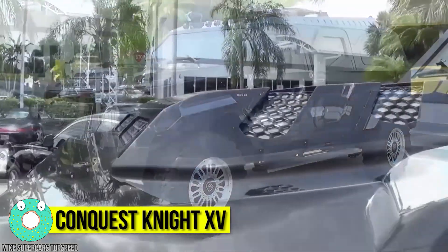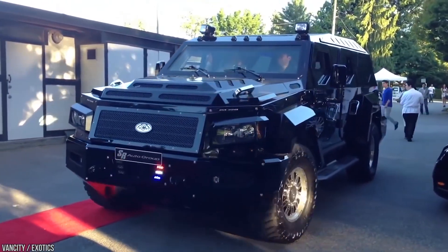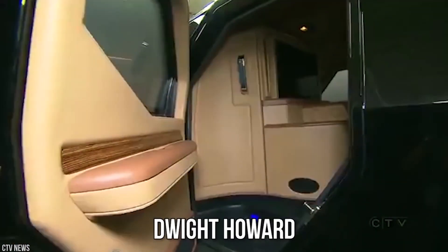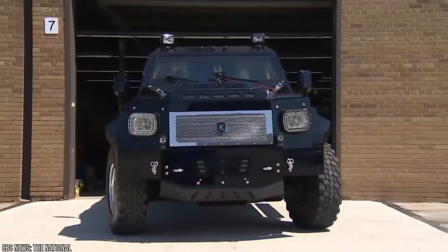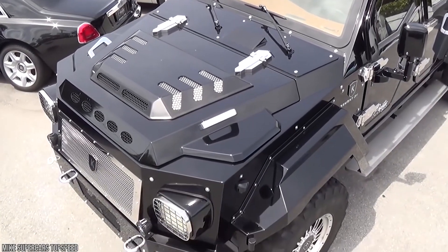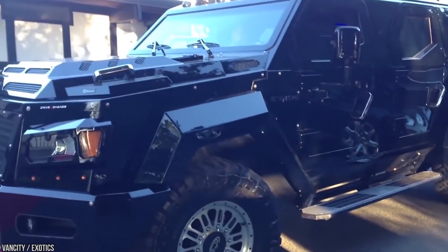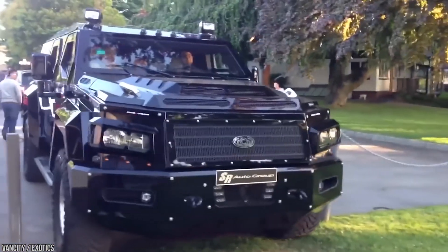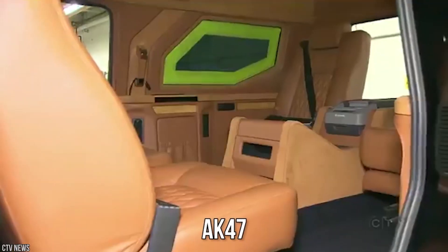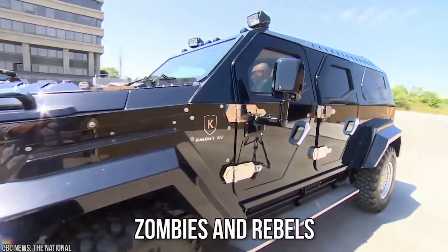Conquest Knight XV. With only 17 of these existing in the world, you've got to be a real somebody to own one of these luxurious vehicles. Prices start at a cool $629,000, and basketball player Dwight Howard and the Prince of the United Arab Emirates are among the wealthy owners. Despite its flashy exterior, this strong vehicle is more than just a showy Hummer look-alike — in fact, they're double the weight of a Hummer, weighing in at 6,400 kilograms. Built in Canada, these heavy-duty cars are reinforced with ballistic steel which guards the monster truck against the bullets of an AK-47. If it can withstand machine gun fire, it can definitely withstand zombies.